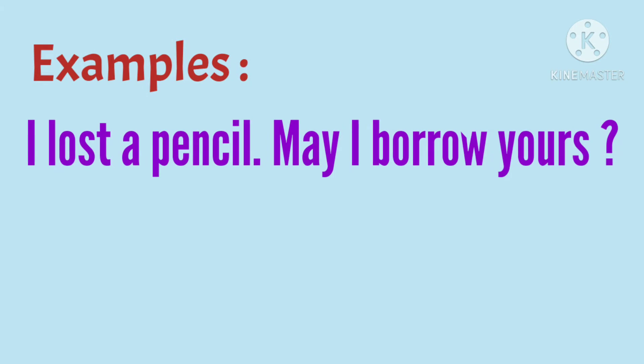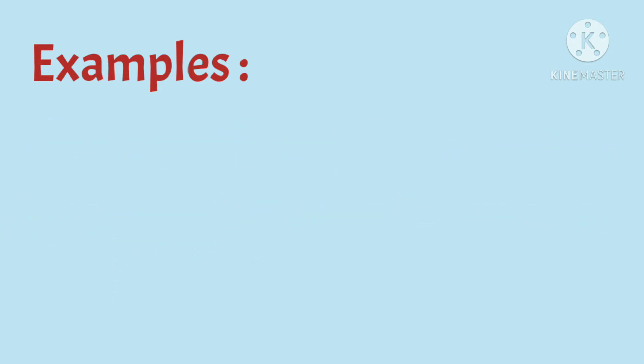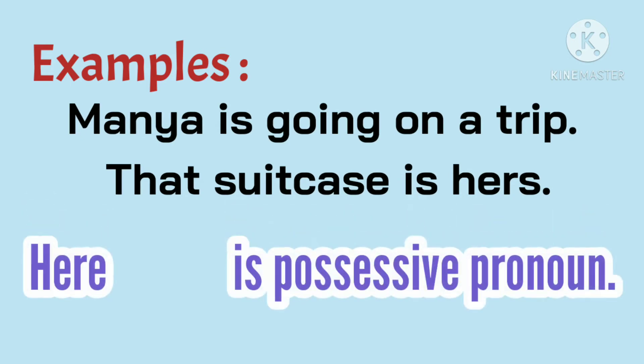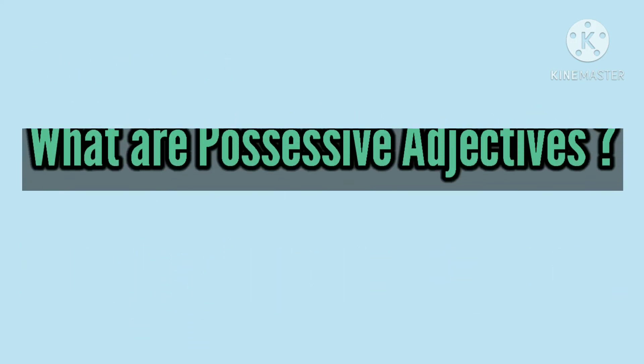I lost a pencil. May I borrow yours? Here, yours is a possessive pronoun. Mania is going on a trip. That suitcase is hers. Here, hers is a possessive pronoun.